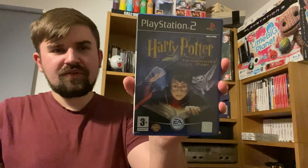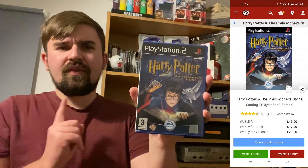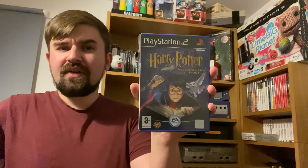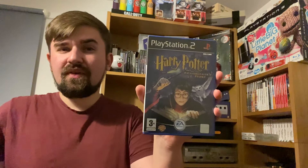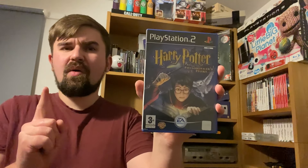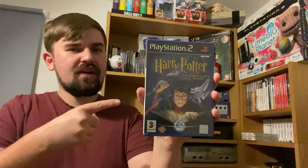Number 9 is a PS2 game currently worth £42. I believe I paid £50 for this so it has dropped in value. Number 9 is Harry Potter and the Philosopher's Stone. From memory, this on the GameCube and original Xbox is worth about the same price. It still holds up and is definitely worth playing if you see it, though it does seem to be dropping at the minute.